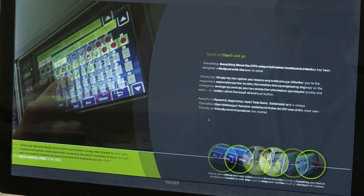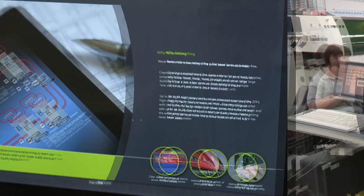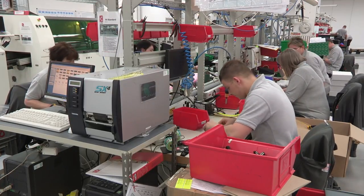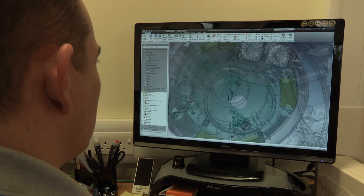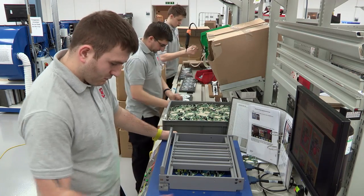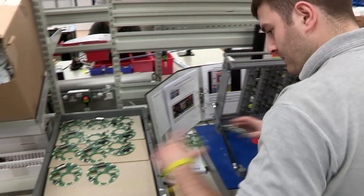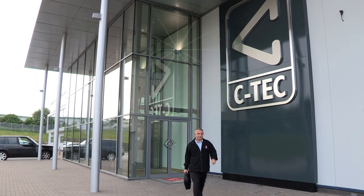A large part of CTEK's success and its considerable year-on-year growth is down to its staff, and the company has won many awards for its investment in people. CTEK has a proud tradition of excellence and an unwavering commitment to improvement and reinvestment. In the world of life safety and fire protection technology, you're more than safe with CTEK.